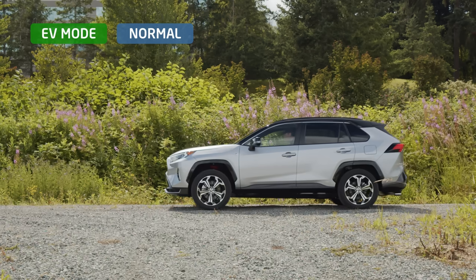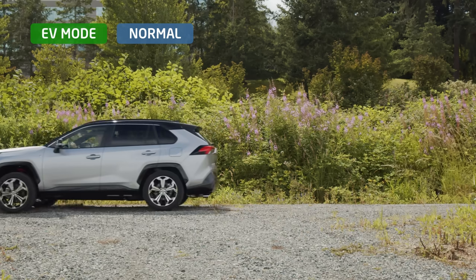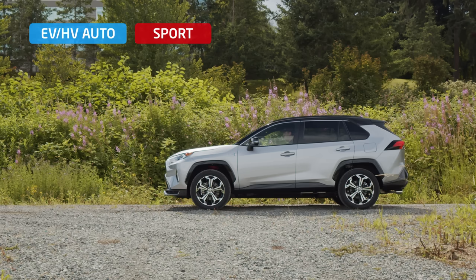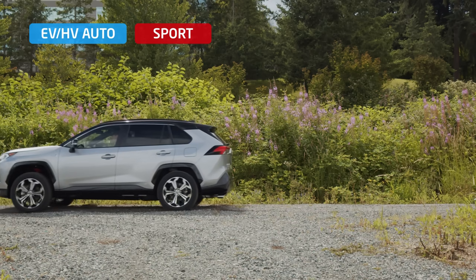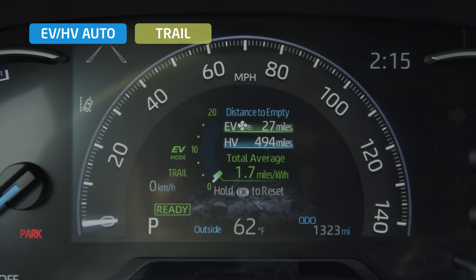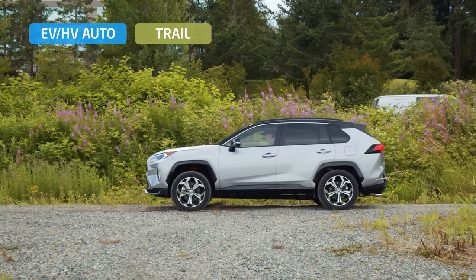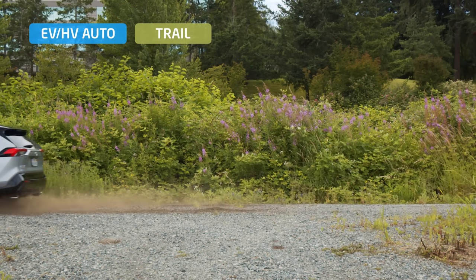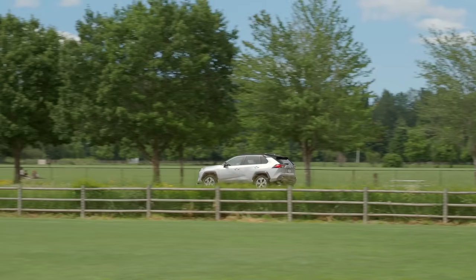The Prime also has several drive modes. We'll test those with a simple gravel launch. First, in EV and normal mode, you can see some significant spinning from the front wheels as they scramble for grip. Next, engaging the gas engine in hybrid mode and switching the drive mode to sport results in a bit more slip in the front wheels, with the rear system still just going along for the ride. Finally, there's trail mode — the front wheels really go, and it'll be interesting to see how this translates into real-world performance once we get into the mountains later in this video.